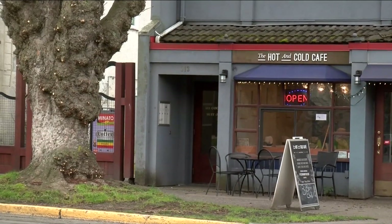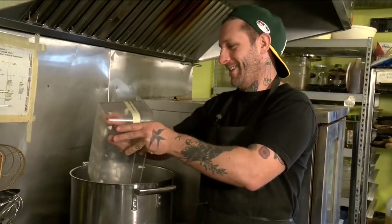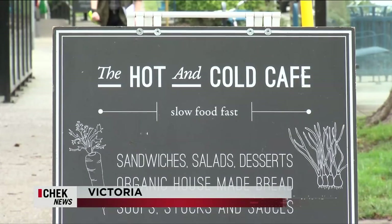Long before the open light is turned on, you've got to get the pot really hot. You want that sizzle right off the bat. Liam is in the kitchen making Hot and Cold Café's crown jewel.